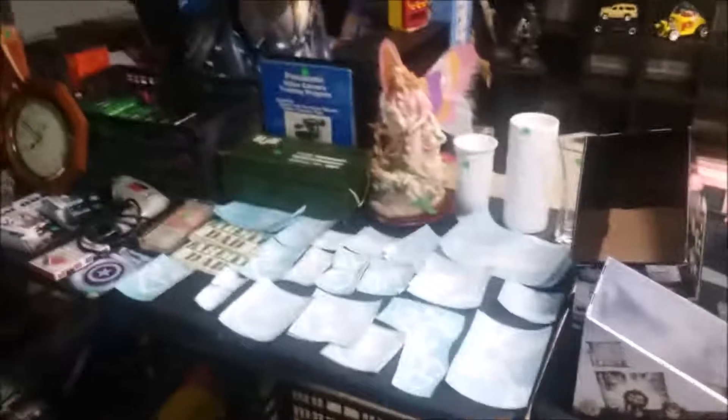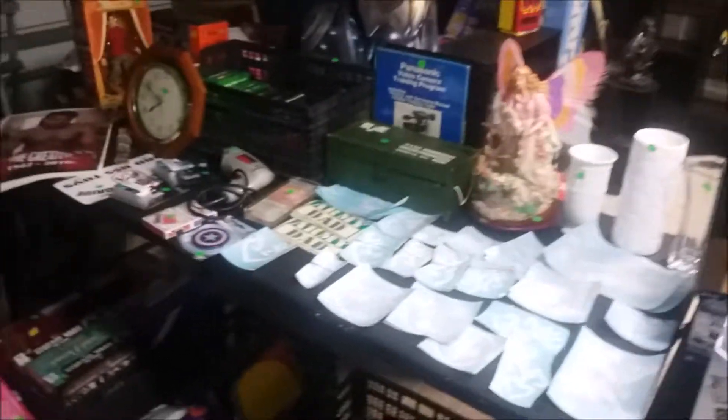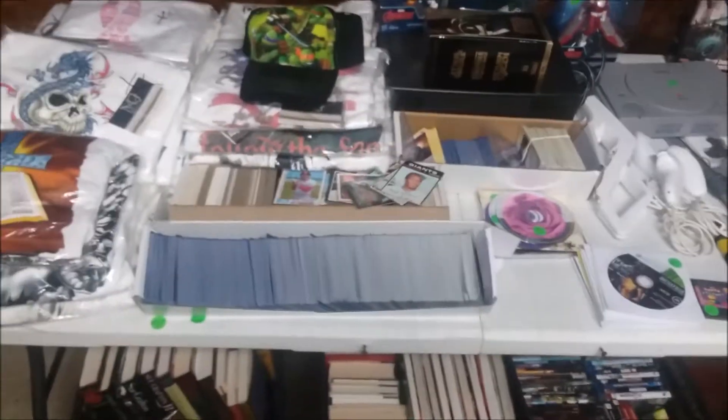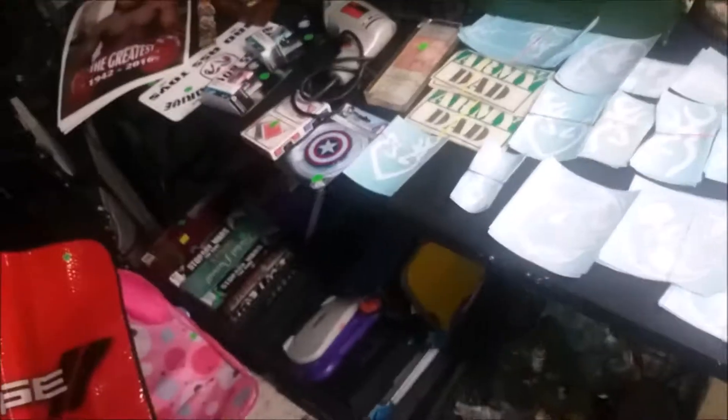I'll show y'all my inventory room one day — right now I can't because my daughter's asleep. I just want to give y'all a tour of what I do when something doesn't sell on eBay: I put it out here. I always keep it set up so I can just open the garage door and be ready for a sale. Alright guys, have a good day — stay tuned for more videos, and I will be trying to get a better camera. Have a good day!